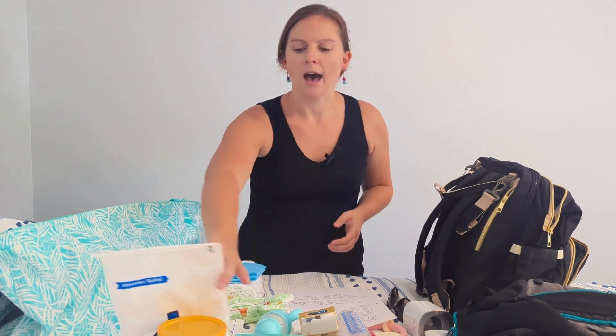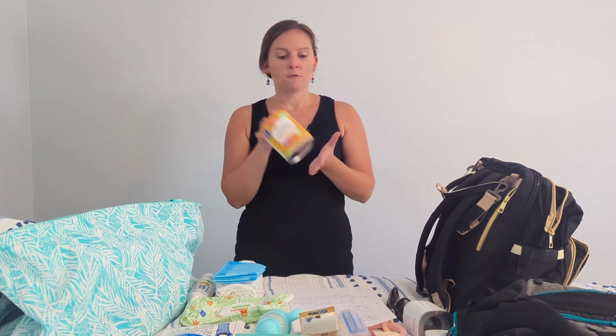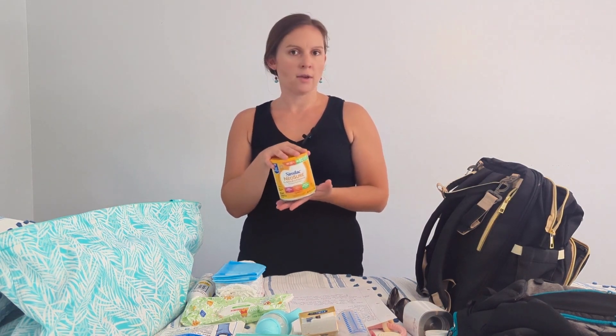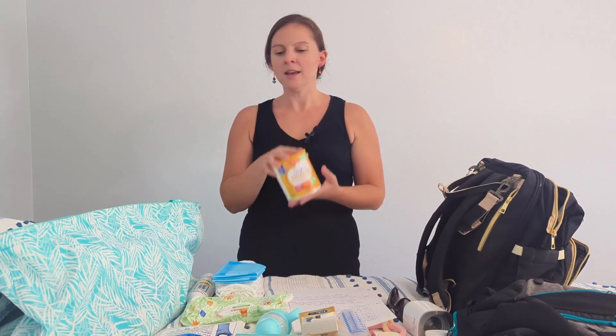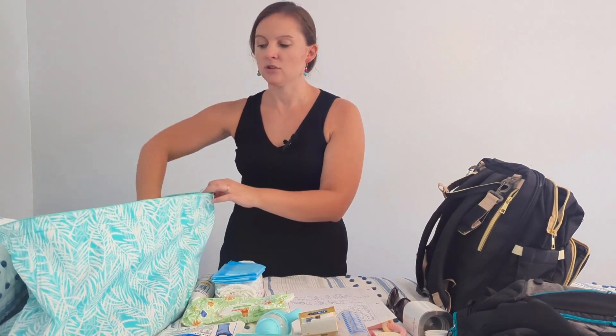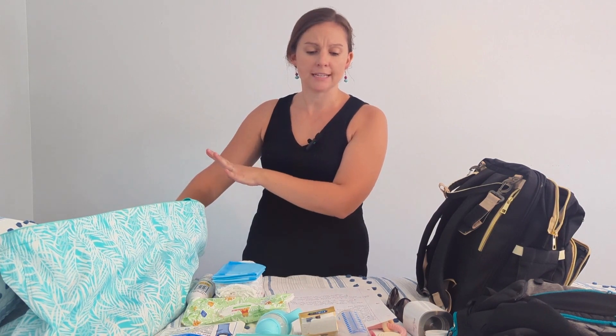First and most important is food, because your baby is not just going to the buffet like you are. You'll need your formula, or pack breast milk according to the rules and regulations on the cruise line's website. I highly recommend powdered formula over liquid — liquid is heavy and carrying it on is rough. Put the formula in your bag, and when it goes through the x-ray, make sure to tell them that you have baby food in there.